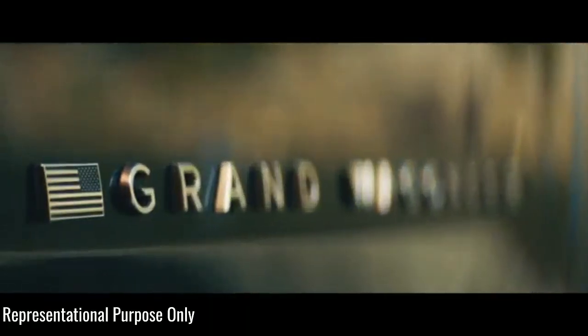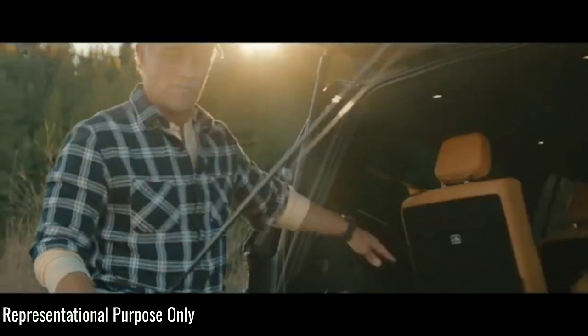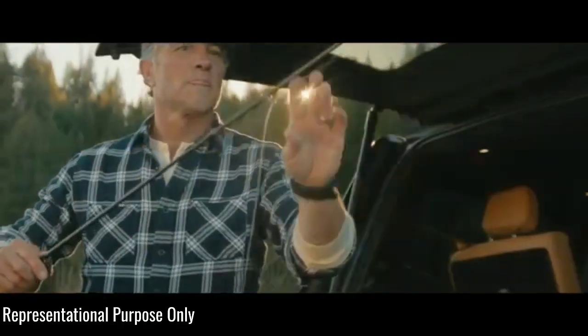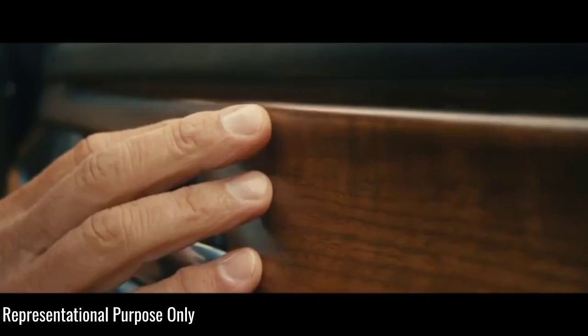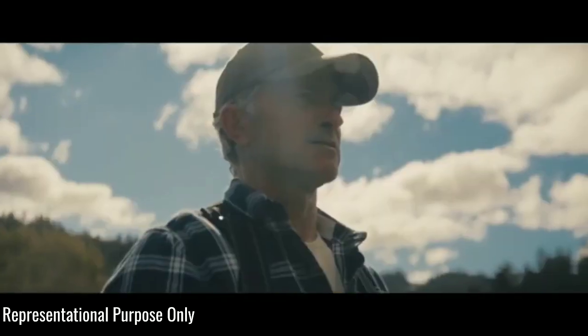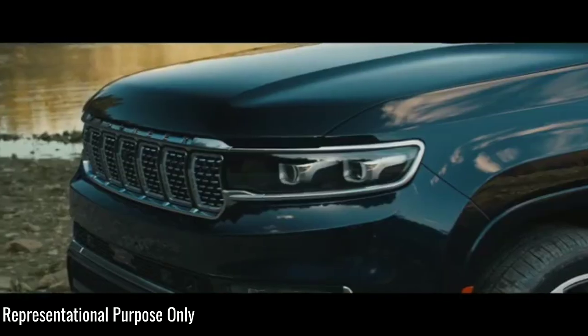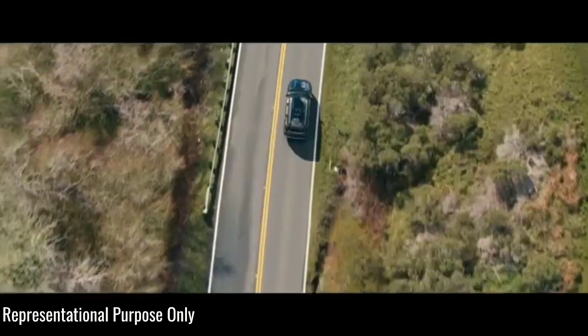While it might not wear a trail-rated badge due to its size, the Wagoneer is still a capable off-roader from the factory, and a Trailhawk version would be more so. On a regular Wagoneer, you'll be able to get adjustable air suspension, 18-inch wheels, skid plates, tow hooks, and a capable traction management system.